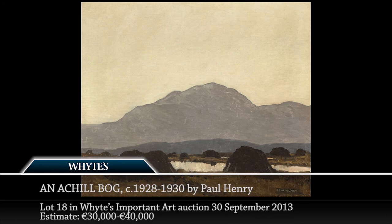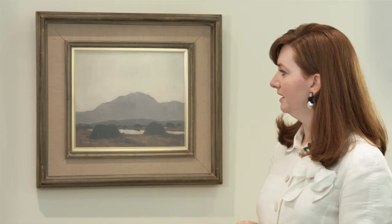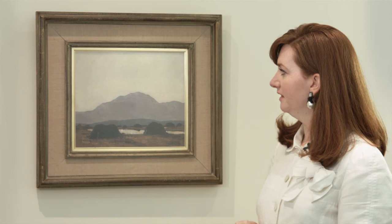It is estimated at €30,000 to €40,000, which is a very attractive estimate for such a well-finished composition incorporating many of the typical traits we know and love by the artist — the blue mountains, the water, the turf stack — and boldly signed lower right. It would be a wonderful traditional Irish landscape addition to any collection.